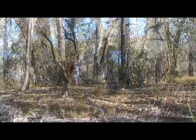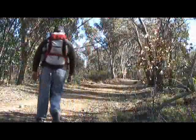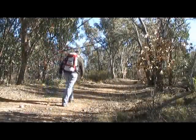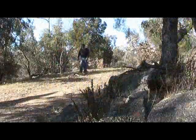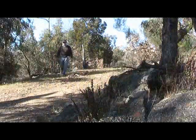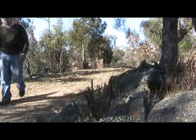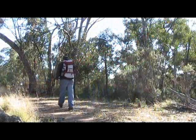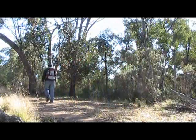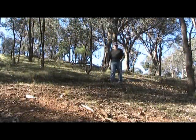Once we get up onto the top of the ridge, we soon get to the turnoff onto the old road. Here we walk along for about a kilometre.